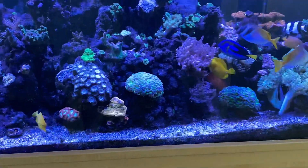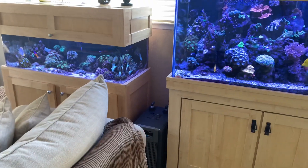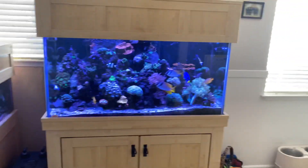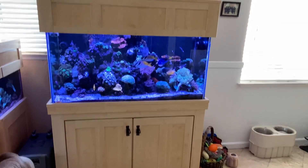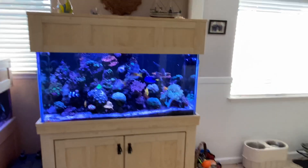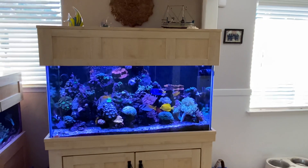All right guys, just gave you a quick little update. I'll give you a more detailed update soon, but this tank right here is going to be getting an upgrade soon. I think I might be going Red Sea 425 XL with a custom canopy on top so I can still put my little frags up on there. All right guys, take it easy, peace.